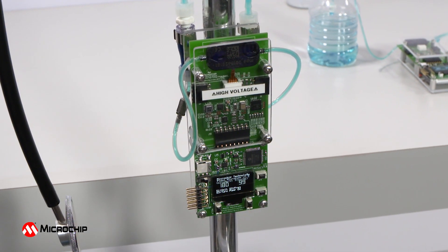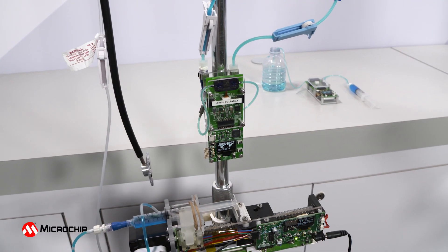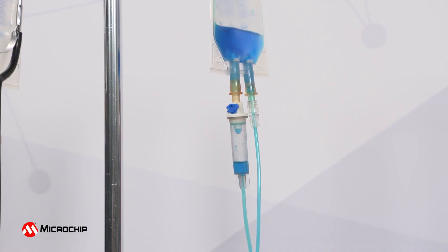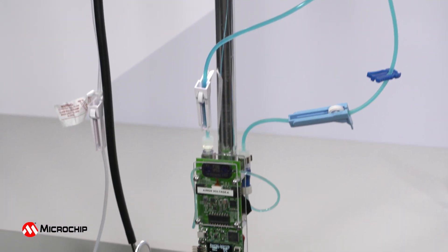MEMS piezoelectric micropumps offer an attractive alternative to standard pumps that have traditionally been used in precision-controlled drug delivery devices. MEMS piezoelectric micropumps offer the benefits of being small, lightweight, low-power, low-cost, and accurate.